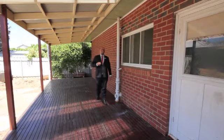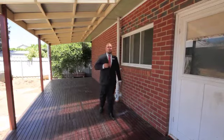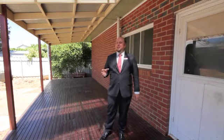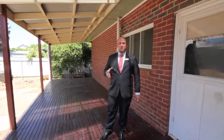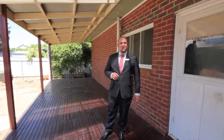On a day like today you really appreciate a house built of brick with high ceilings — 30 degrees out here but much cooler inside. Also, as you can see, we've got this beautiful Merbau deck with plenty of space to set up and have a great Christmas lunch, with a nice low maintenance backyard.